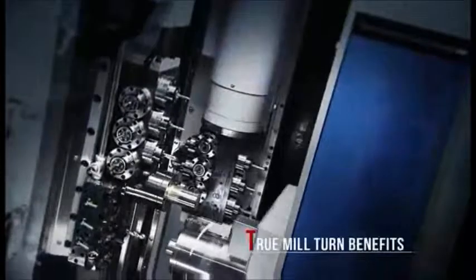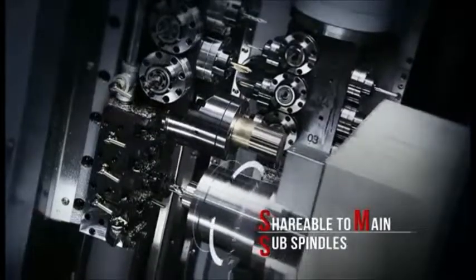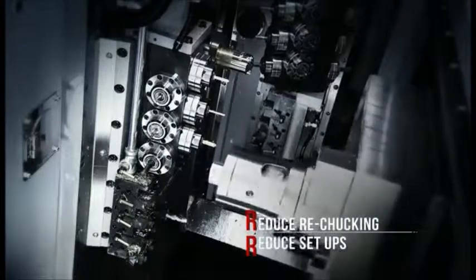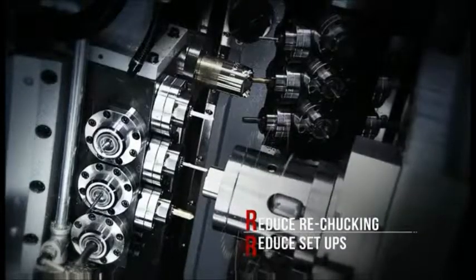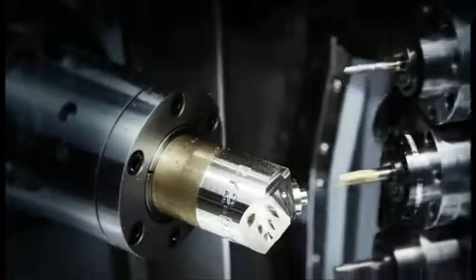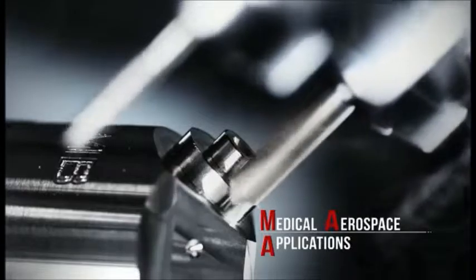Contour milling in five axes on the CY2 delivers the real mill-turn concept. You get your complex small batch components done in one setup — clear benefits for your shop, as you eliminate the accuracy issues associated with re-chucking and multiple setups. This means you save time and streamline your workflow.